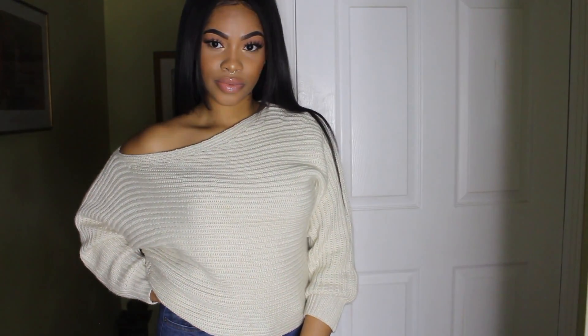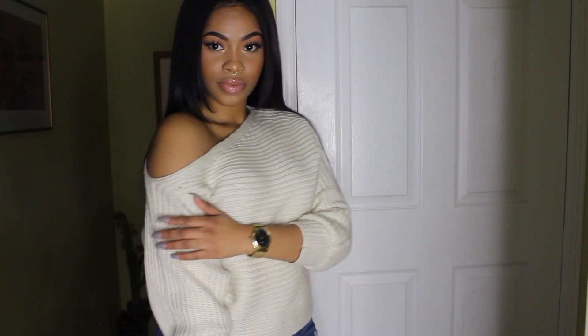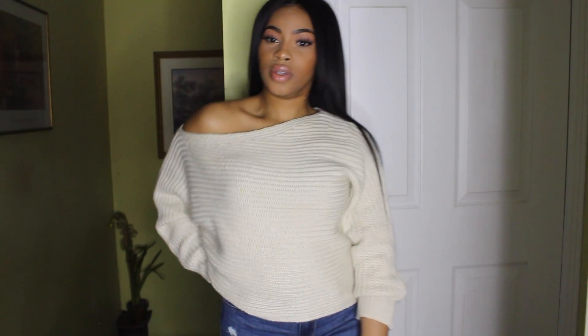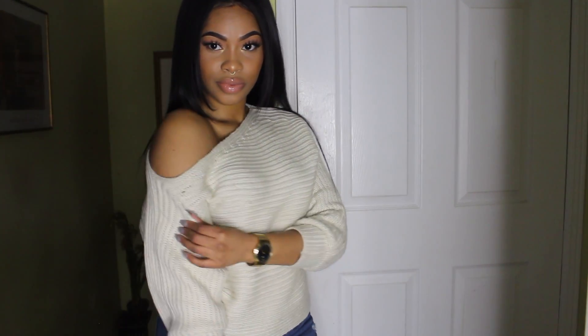Next is a sweater, and this is called the Off Balance Sweater in the color Ivory. I love this sweater so much. It's so pretty, so cute, so comfortable, and so warm. You can dress it up or dress it down. I also got this in a size small.